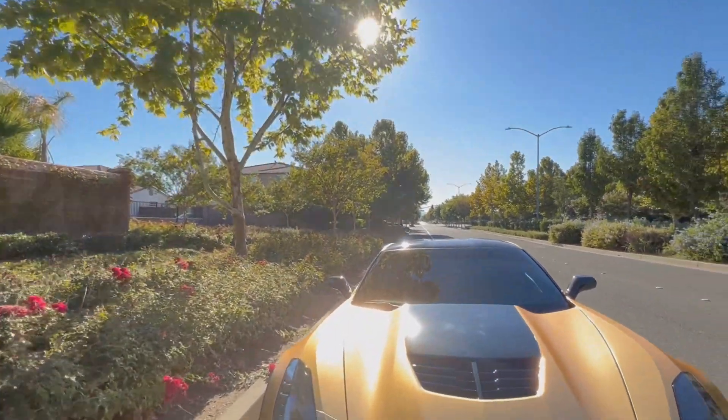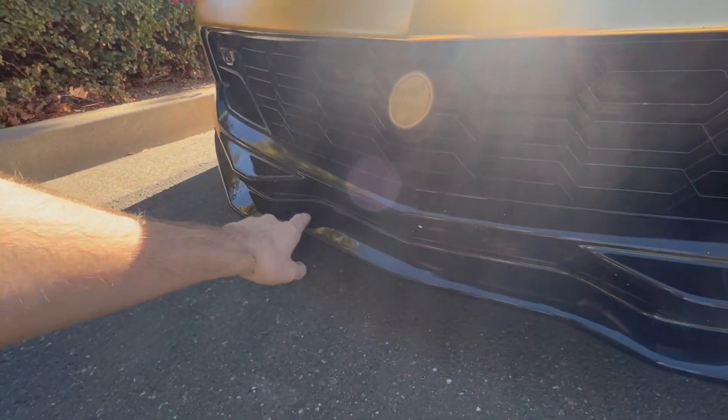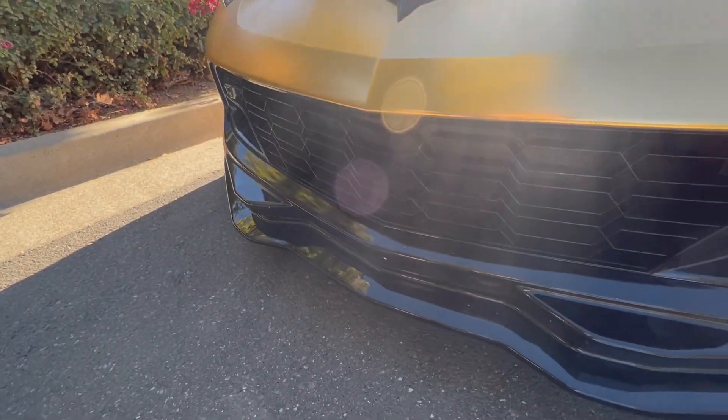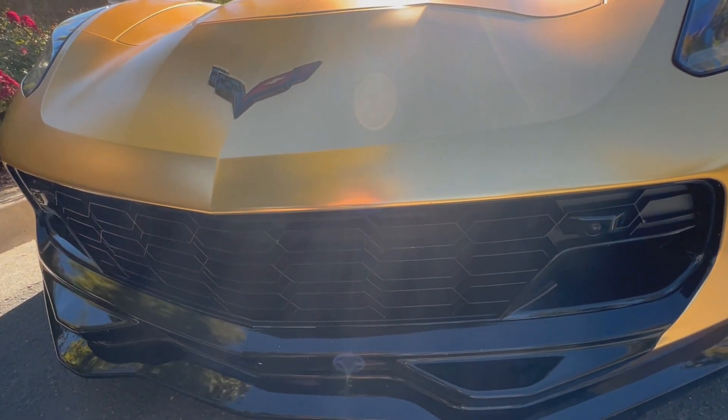One thing I'm going to mention about buying this vehicle is if you guys are in the market, make sure you either get a 2LZ or a 3LZ package. The reason I say that is you want to have the front cameras on here. The front camera will really help you avoid chipping your splitter or scraping it. Definitely don't settle for a 1LZ — you have to go 2LZ or 3LZ.